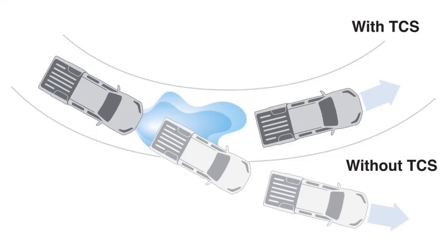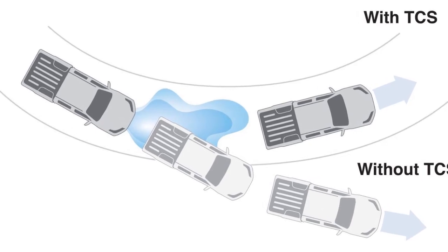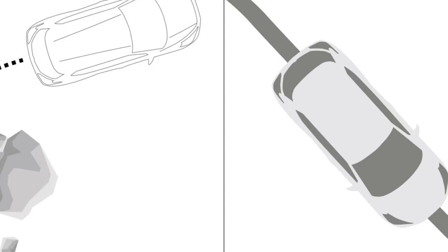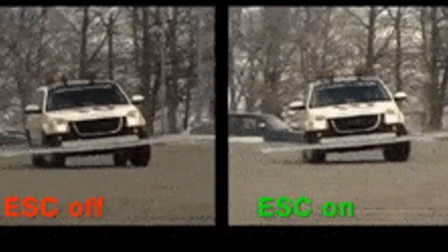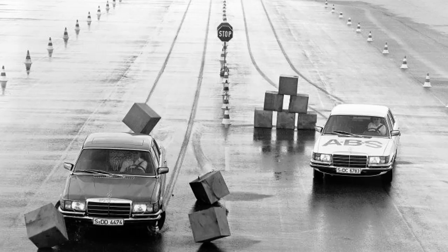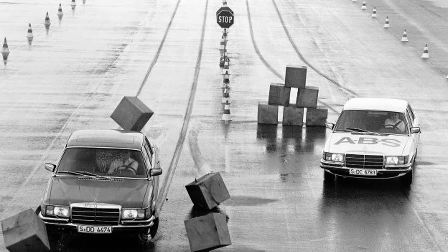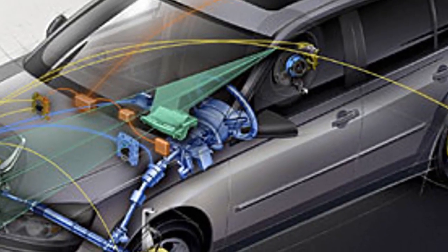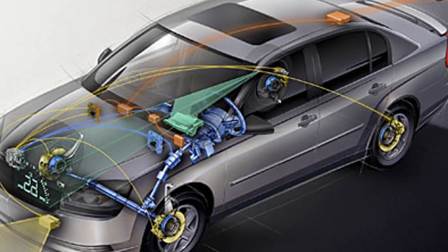Traction Control systems operate completely differently. They aren't a system that comes into play when you are stuck. They come into play when you are accelerating. They prevent a vehicle that is losing traction during acceleration from gaining it again. We know this is all a bit confusing so let's look closer at how different Traction Controls work.